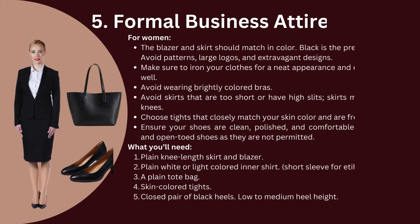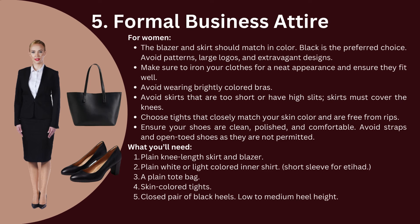Let's discuss formal business attire for women. The blazer and skirt should match in color — black is the preferred choice. Avoid patterns, large logos, and extravagant designs. Make sure to iron your clothes for a neat appearance and ensure they fit well. Avoid wearing brightly colored bras and skirts that are too short or have high slits — skirts should cover the knees. Choose tights that closely match your skin tone and are free from rips. Keep your shoes clean, polished, and comfortable. Straps and open-toed shoes are not permitted.